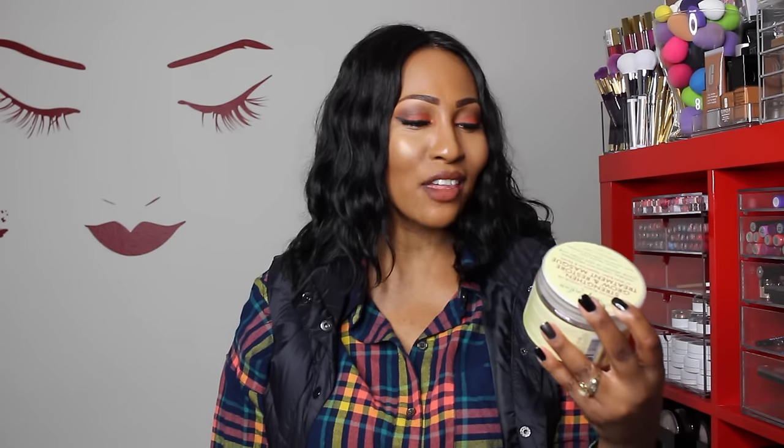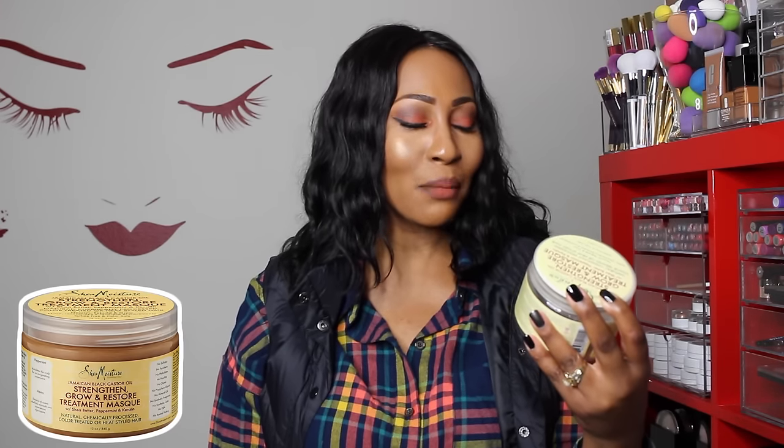I actually just talked about this in a favorites video, so I'm not going to go too much into it, but this is the Shea Moisture Jamaican Black Castor Oil Strengthen, Grow and Restore Treatment Mask with Shea Butter, Peppermint, and Keratin. I told you guys the whole story about how I wasn't deep conditioning, and then I went back to this and I've been loving it. I used one up — actually probably more than one — and I'm on the next one that's almost gone even now.